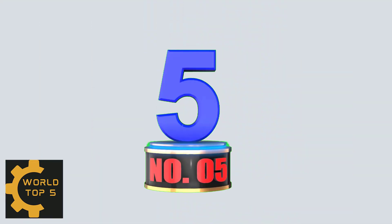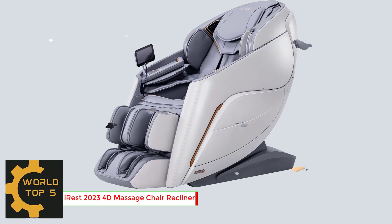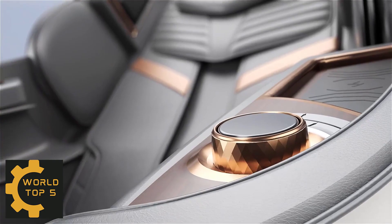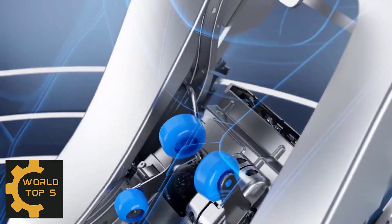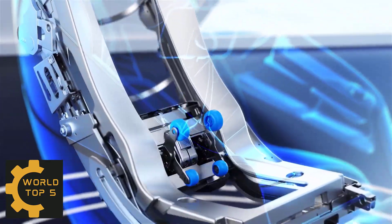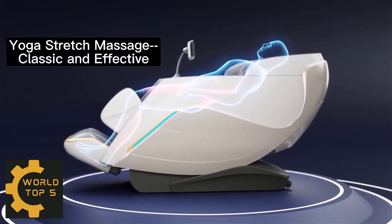Number 5: Iris 2023 4D Massage Chair Recliner. White Gloves Service (WGS) is free but not guaranteed in all regions. Please contact us if you need WGS when you place the order. Note: WGS may be 24 to 48 hours after delivery. Advanced 4D technology, zero gravity and SL track design.